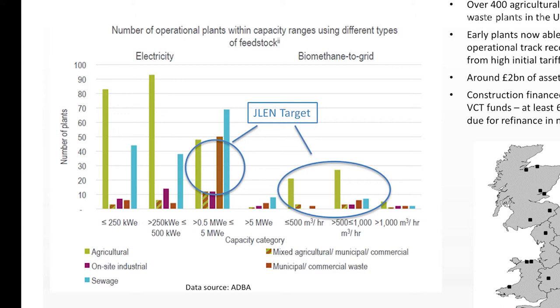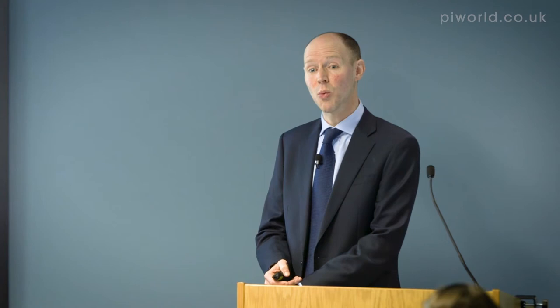That's not to say that in the future we might not look at other forms of AD, particularly municipal and commercial waste given the skills within the fund as a whole. But it is a different proposition — it has different risks, and we would seek to manage those risks differently.